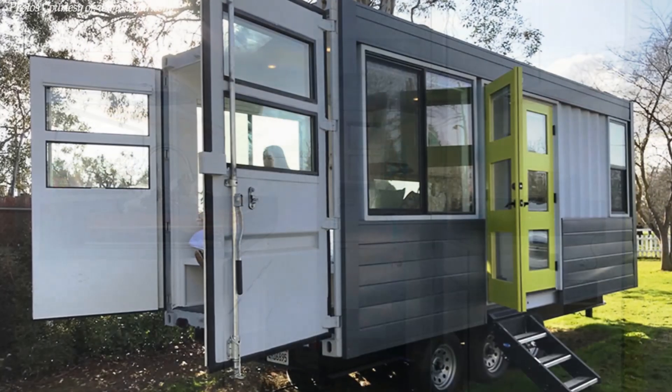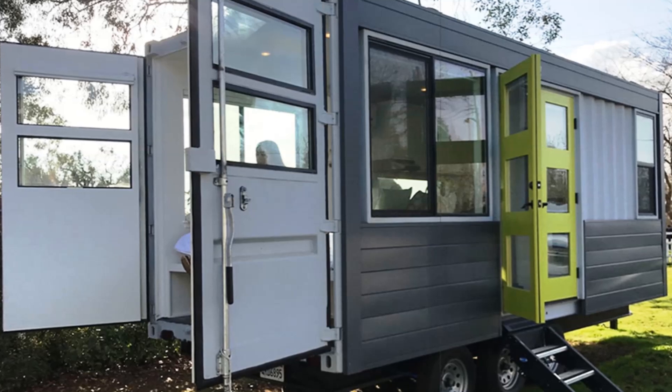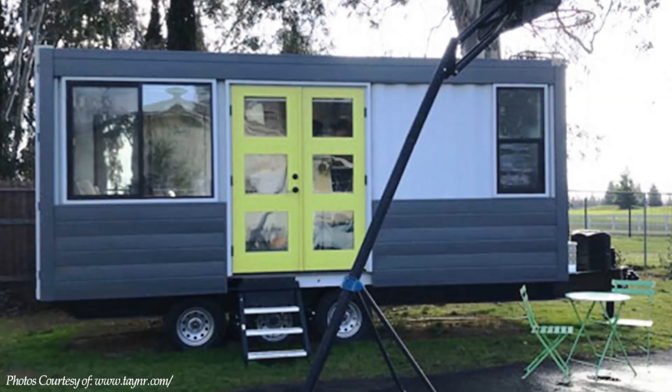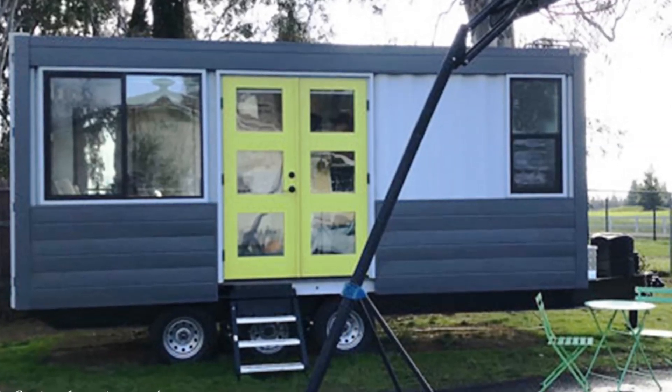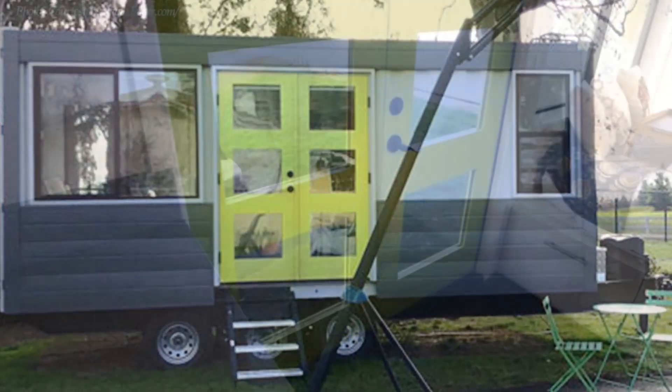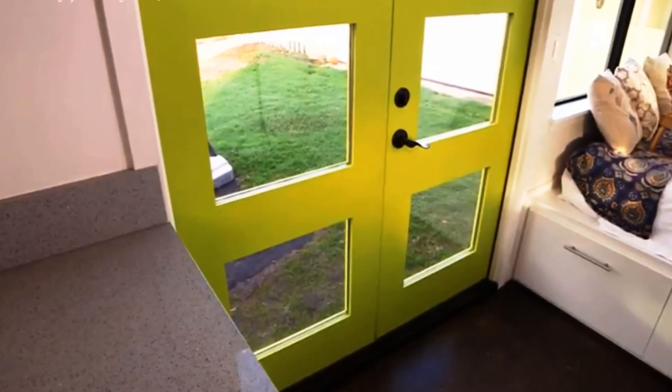The home is elevated off the ground, sitting on top of a house trailer. The home is accessed via a small ladder in front of a nicely painted double-swing French door. Walk through the entrance door into an open-plan living space.